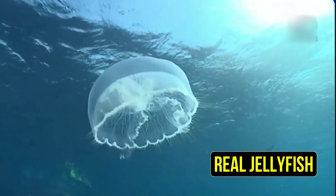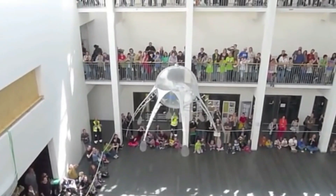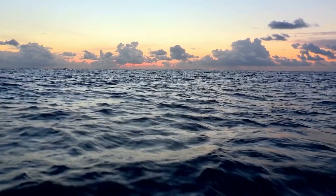This robot mimics the appearance and movements of a real jellyfish, making it a stunning addition to various environments. It's also versatile and can be used for many purposes, from providing delightful entertainment in aquariums to serving as an underwater radio anchor in the vast ocean.